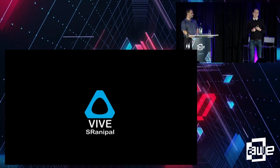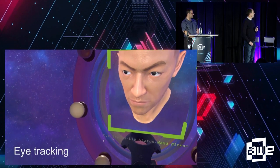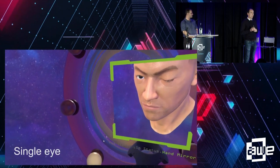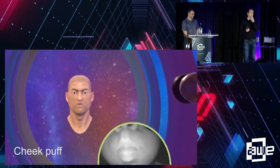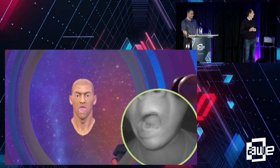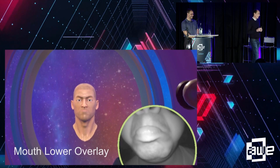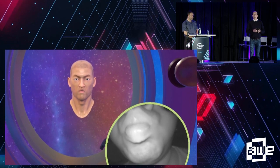Here's an example of how it actually works — one of our engineers demonstrating it. We've got the eye tracking, and we're also tracking the whole face including the mouth. Importantly, we're tracking single eyes independently, not just both together. This is what we're achieving with the lip tracking device — it's pretty accurate. As part of the SDK, we provide custom avatars that people can use and play with.